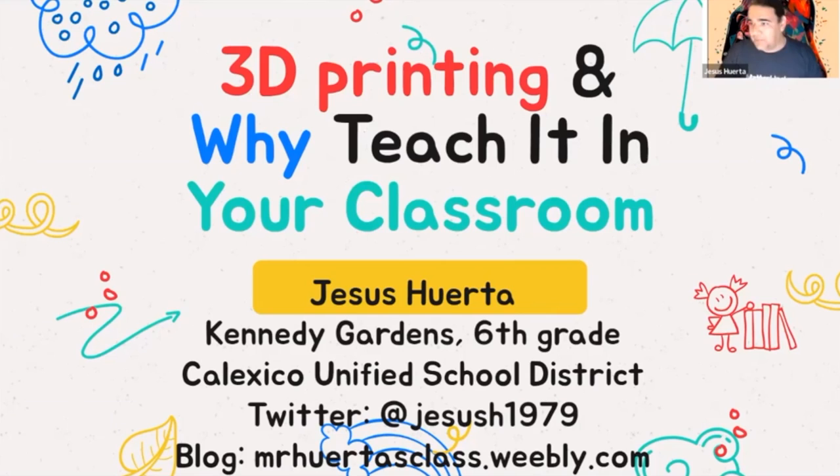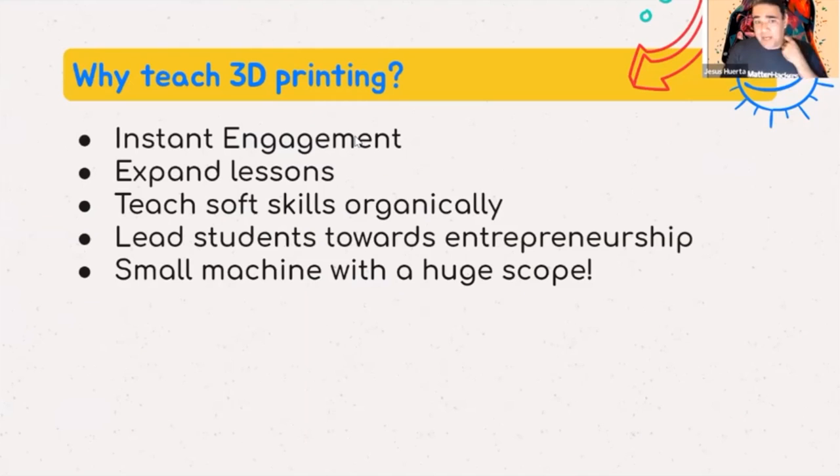3D printing — why teach it in your classroom? There are a few reasons. Instant engagement — that's a huge one. Expanding lessons. Teaching soft skills organically without hitting kids over the head with it. You can lead students towards entrepreneurship. And really, I want to focus on how it's this little machine with a huge impact.